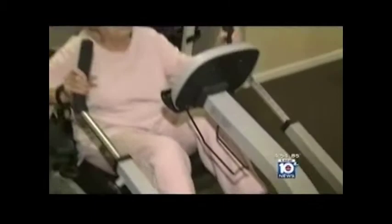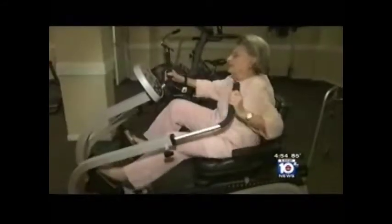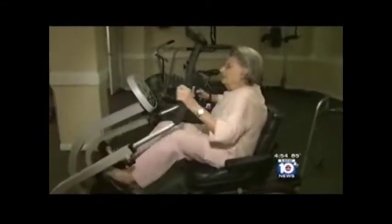Cement augmentation made a world of difference for Topi. Oh my God — you can't believe it. Now I'm walking and I have no pain.